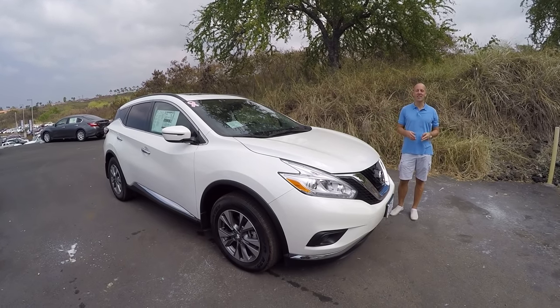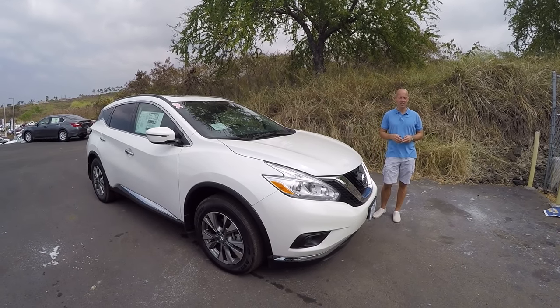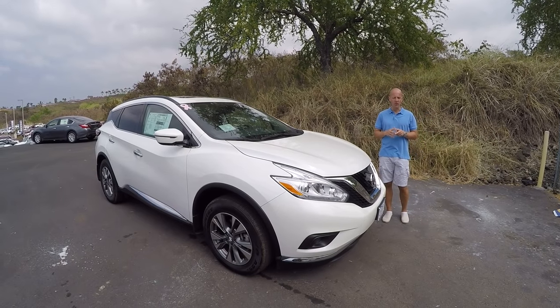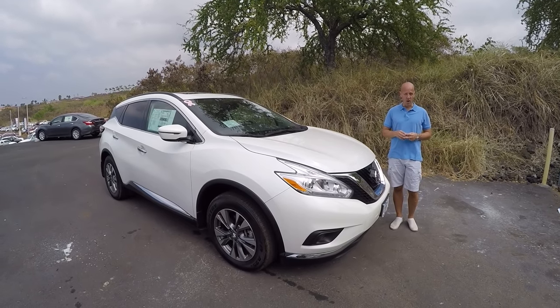Aloha guys, Joe Tunney here visiting my friends at Kona Nissan inside the Kona Auto Center, right next to the Pacific Ocean on the beautiful Big Island of Hawaii. We're taking a look at one of my absolute favorite small sport utilities, the 2017 Nissan Murano — and that's what we're doing today, reviewing the 2017 Nissan Murano.